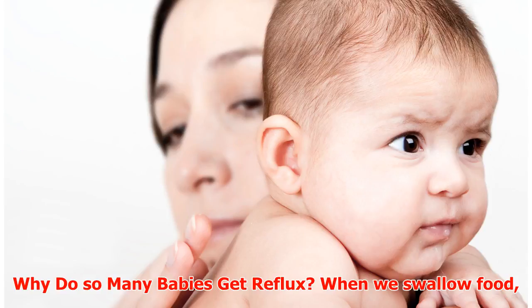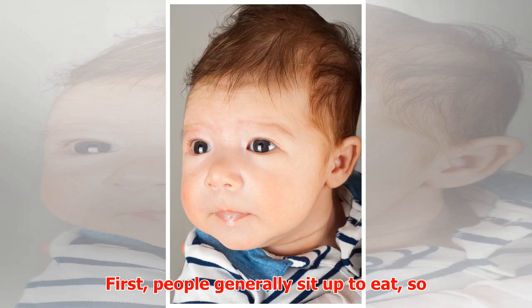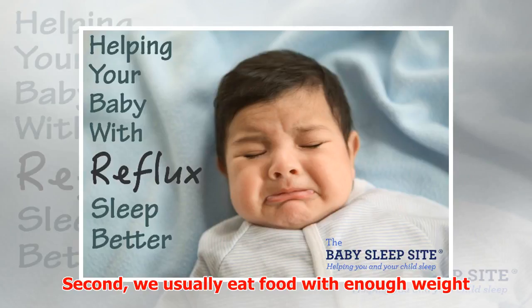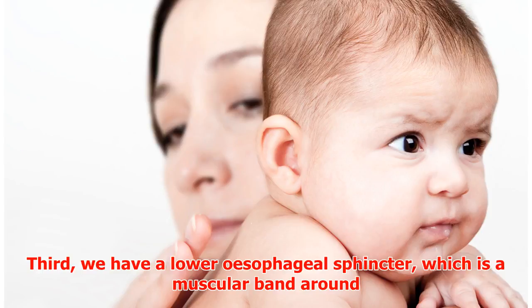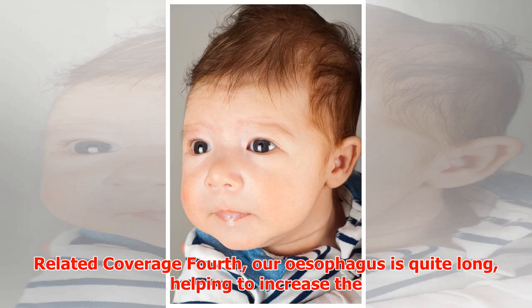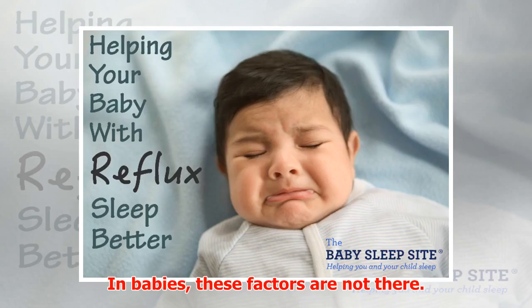Why do so many babies get reflux? When we swallow food, multiple factors usually combine to keep it in the stomach. First, people generally sit up to eat, so gravity assists. Second, we usually eat food with enough weight and density to stay in the stomach. Third, we have a lower esophageal sphincter — a muscular band around the lower end of the esophagus — helping stop food coming back up. Fourth, our esophagus is quite long, increasing the distance food would have to travel to come back up.